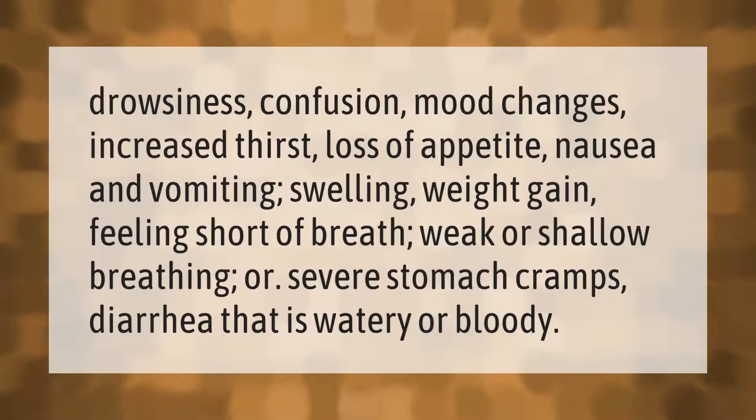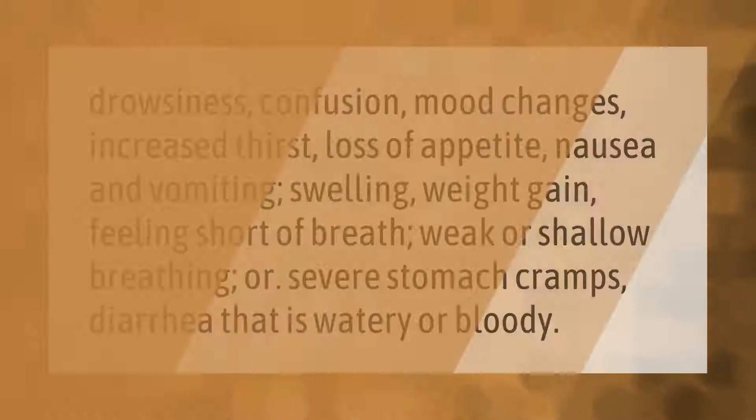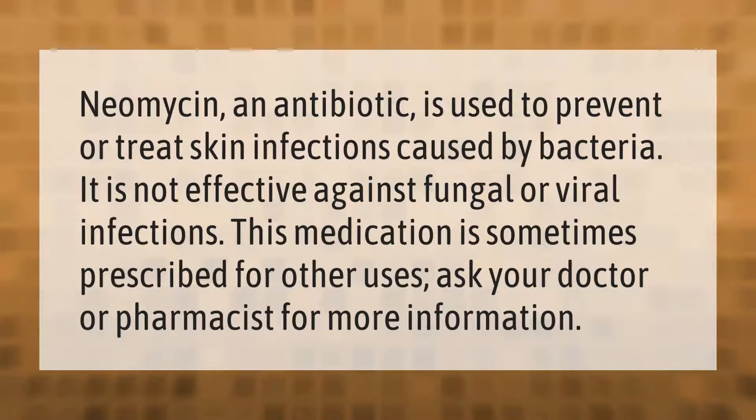Side effects may include drowsiness, confusion, mood changes, increased thirst, loss of appetite, nausea and vomiting, swelling, weight gain, feeling short of breath, weak or shallow breathing, or severe stomach cramps, and diarrhea that is watery or bloody.